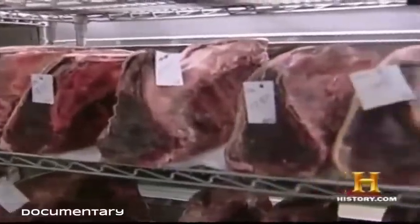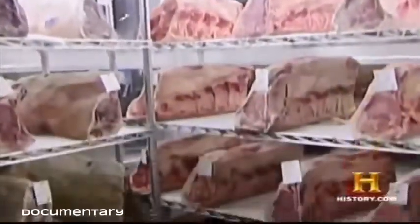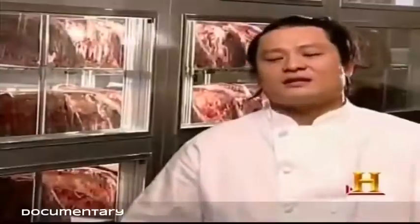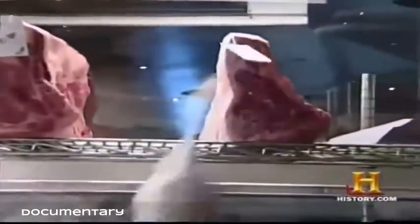It's called dry aged beef. Nick and Steph's imports whole strip loins and ages them in a climate-controlled aging room for up to 21 days. What's happening is the enzymes within the beef start breaking down the tendons and muscle fiber, reversing the process of rigor mortis — essentially loosening and tenderizing the meat.